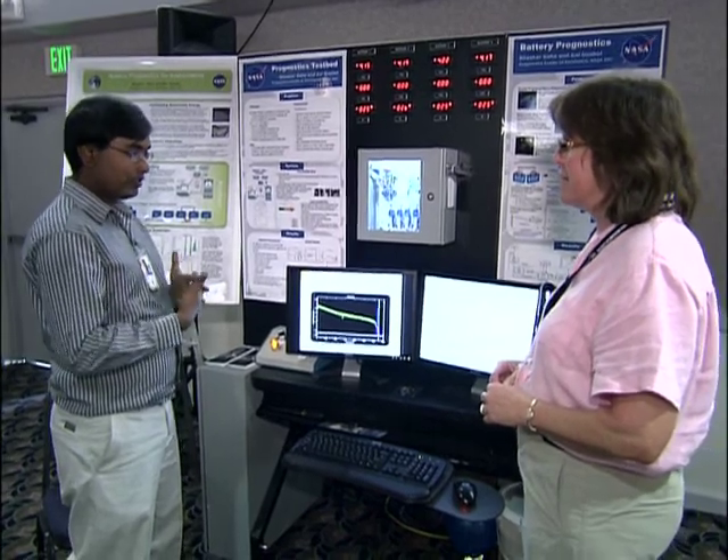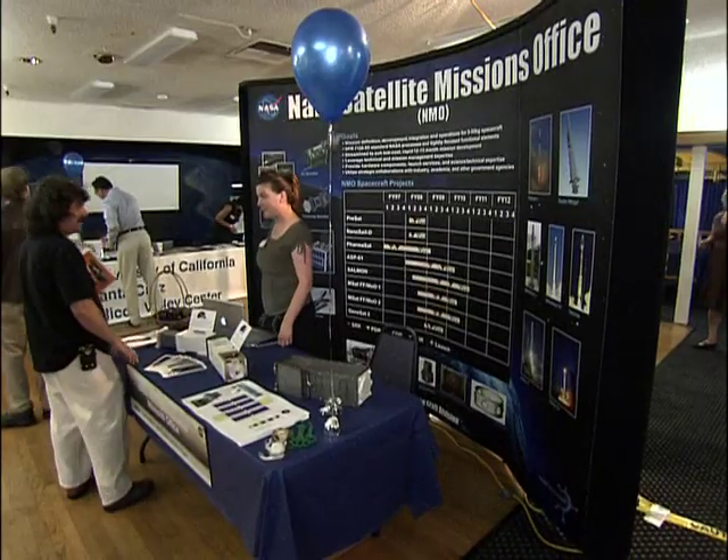When NASA's pursuing our missions and exploration, we're having to do things and develop new technologies that are pushing the envelope of what technology can do. And in doing so, we develop technologies that also have many applications back here on Earth, and a lot of those have to do with sustainability.